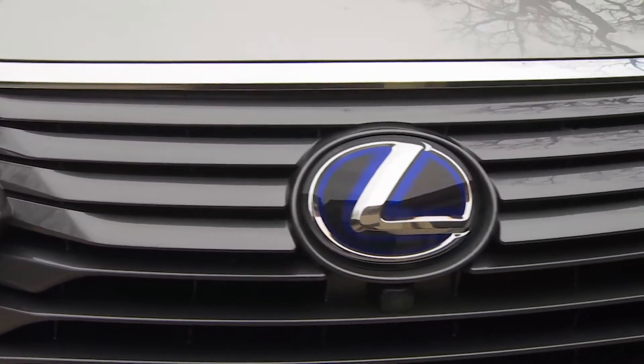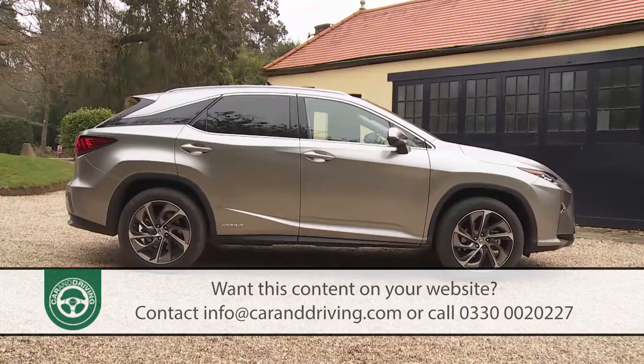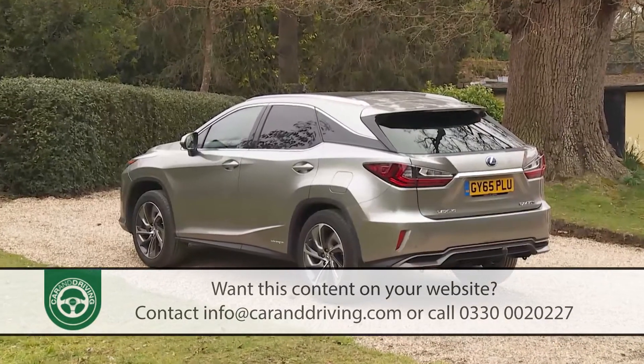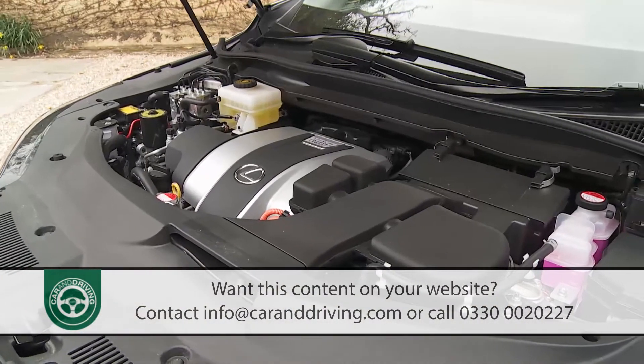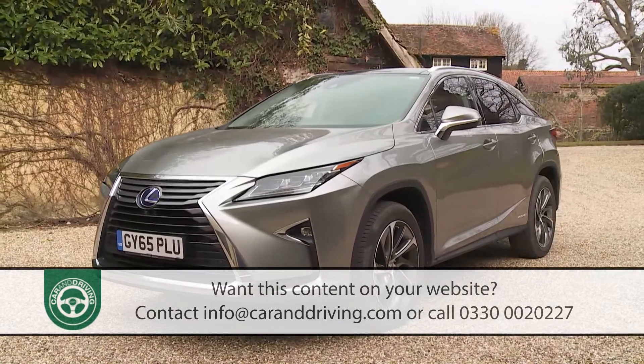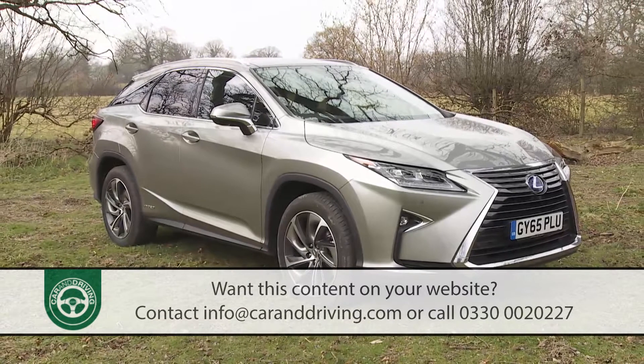In fourth generation guise, the Lexus RX gets smarter, cleverer and slightly bigger. It's the large luxury SUV that pioneered hybrid power and continues to use that technology as part of a more relaxed ownership experience. For target buyers, there's nothing quite like it.